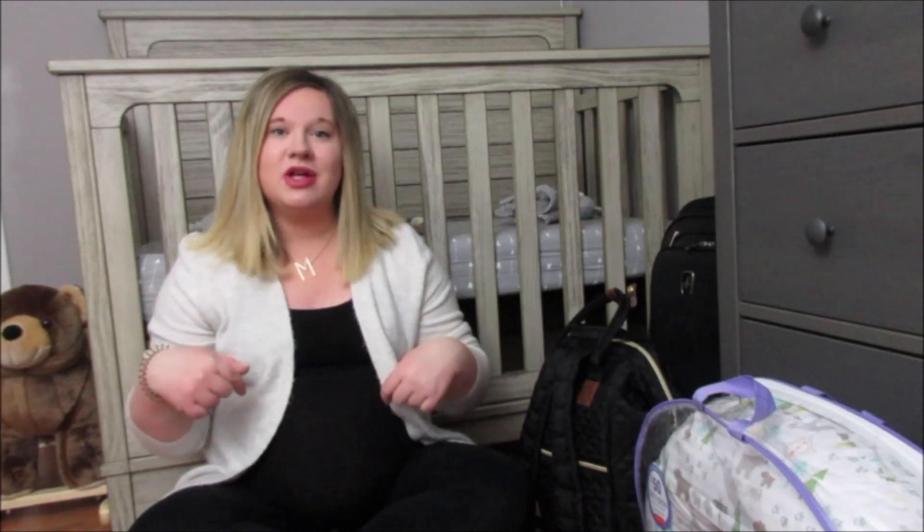Hey everyone, welcome back to my channel. If you're new, my name is Brittany and if you haven't already, subscribe down below. I make new videos every week on pregnancy, lifestyle, home decor, hauls, etc. Today's video is what's in my hospital bag and what I am bringing for our son for the hospital.